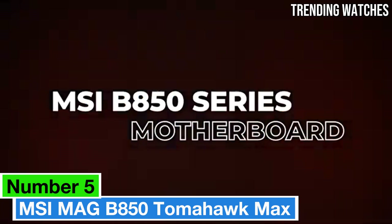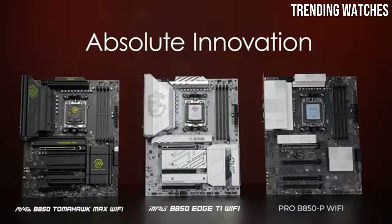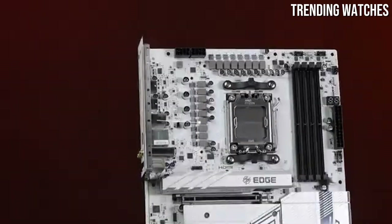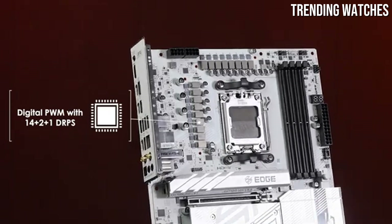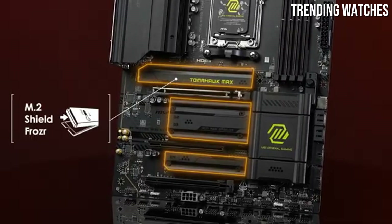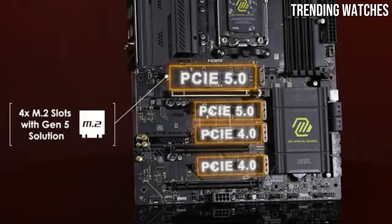The MSI MAG B850 Tomahawk Max is a standout choice that promises to meet the demands of both gamers and content creators alike. After thoroughly testing this motherboard, we found it to be a top contender in the mid-range segment, offering a robust set of features without breaking the bank.